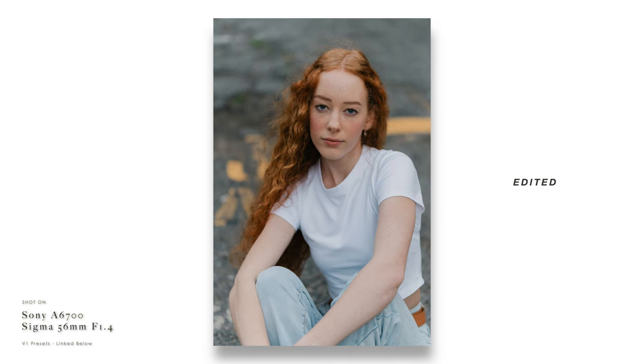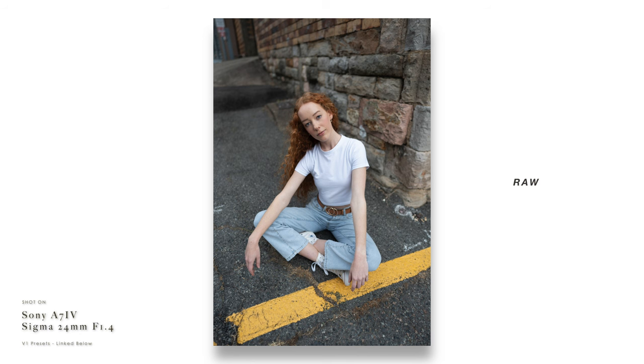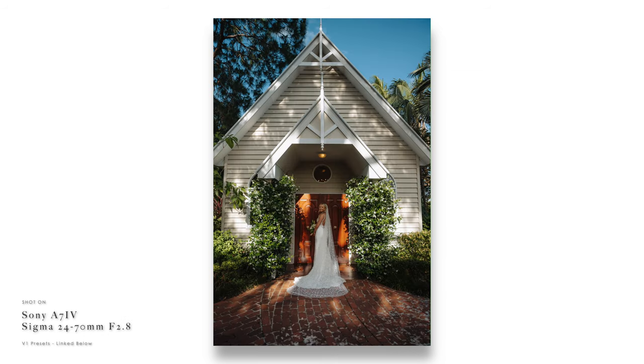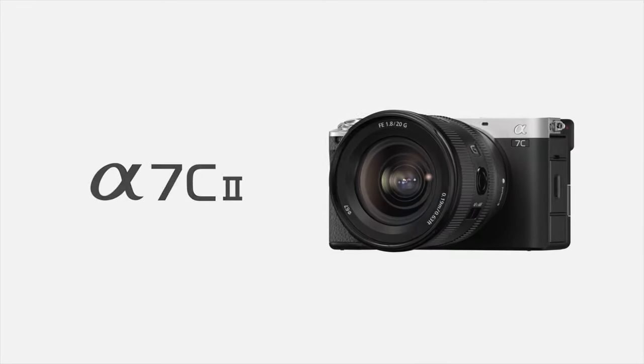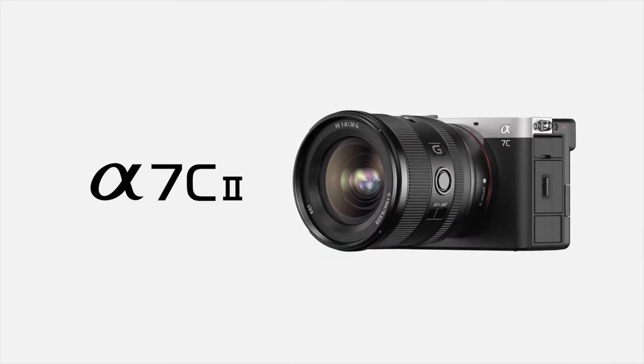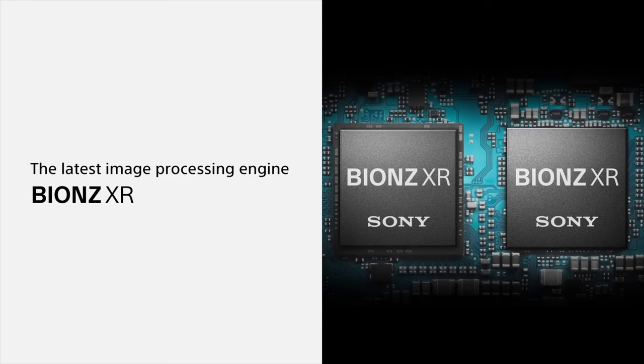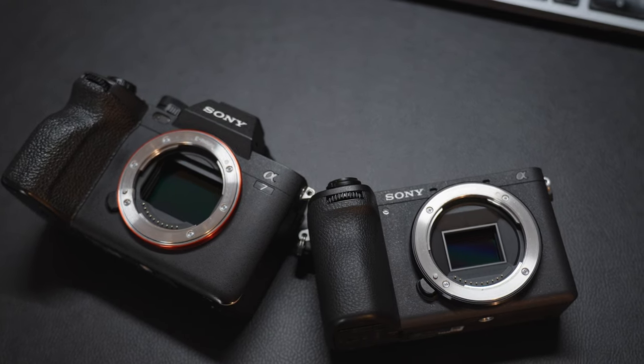So what is the best camera for you? The a6700 is a perfect travel camera for capturing special moments with family and friends, or for content creators on YouTube. The a7IV is an absolute beast — a real professional camera great for both photo and video, which is why I own three of them. The a7C Mark II just came out and it's basically a mix of both: if you want a full frame camera with new AI autofocus, the ability to import LUTs for S-Log3, and a small compact body, maybe that's the camera for you.